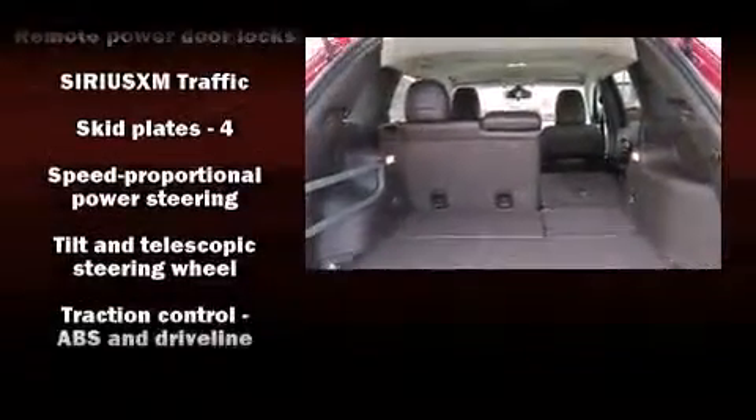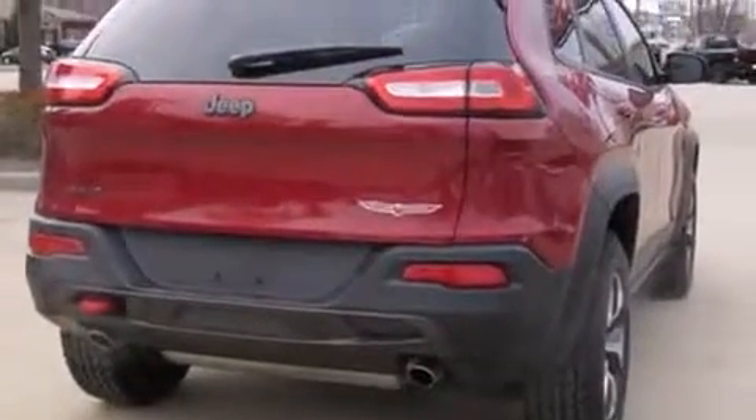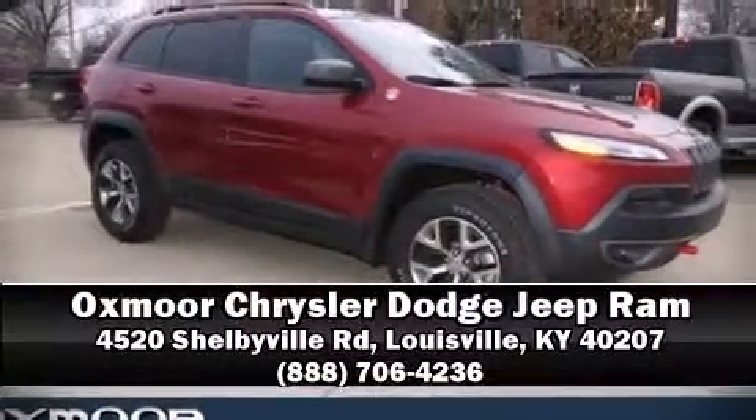With electronic stability control supplementing mechanical systems, you'll maintain precise command of the roadway. Stop by our dealership or give us a call for more information. Take care.